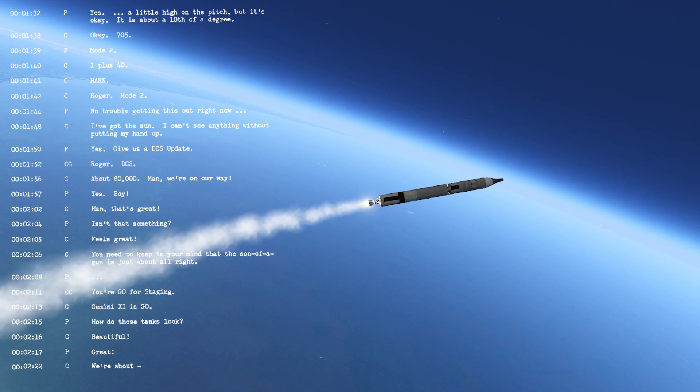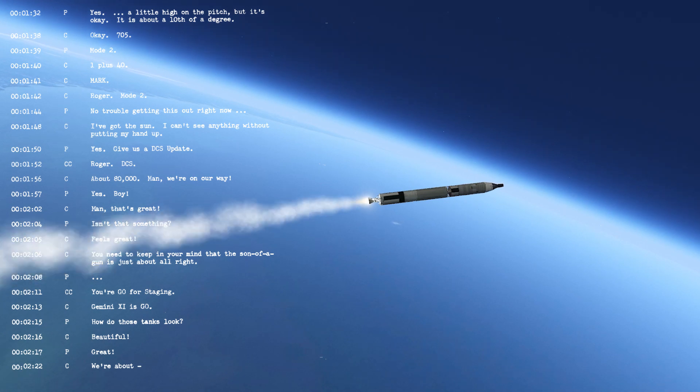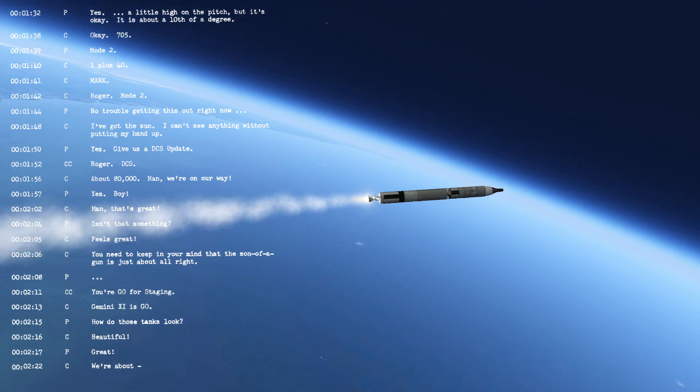Roger, DCF. It's updated — just gone up to the spacecraft. Flight director is polling his controllers for a staging status. Houston: you're a go for staging.